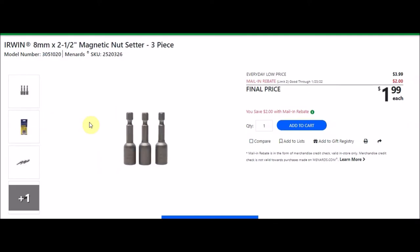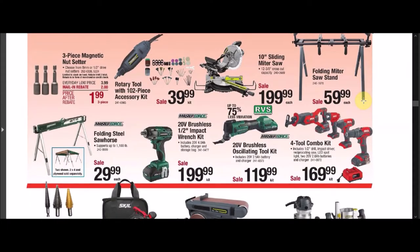There's a mail-in rebate with a limit of two of $2.00, making the final price $1.99. They also have the Irwin 8mm by 2.5 inch magnetic nut setter, three pieces. SKU number is 2520326. Again, that is $1.99 after a $2.00 rebate, limit two.